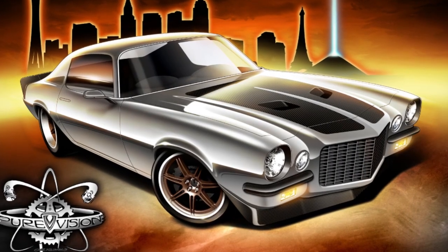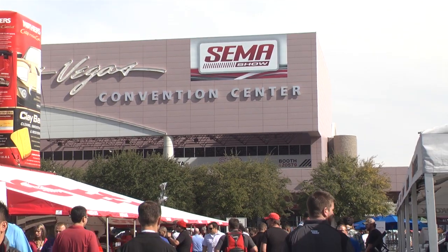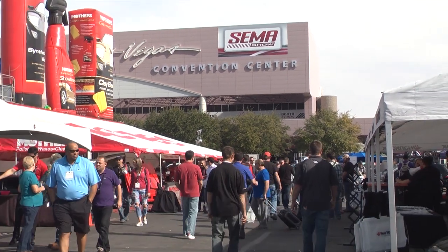We're starting in April and our goal is to get it off the paint soon, have it assembled, and prepared for an unveiling at SEMA this year, 2013. Hopefully we're back there again.